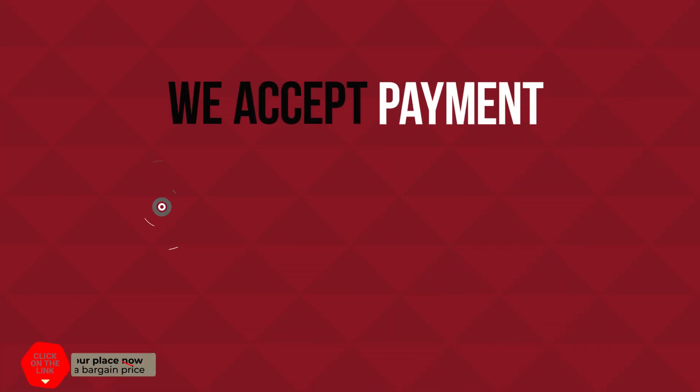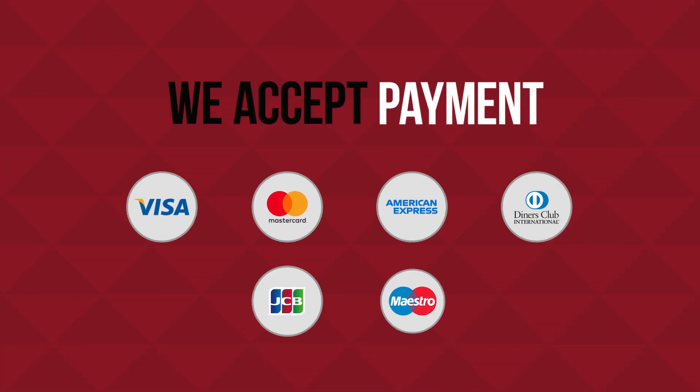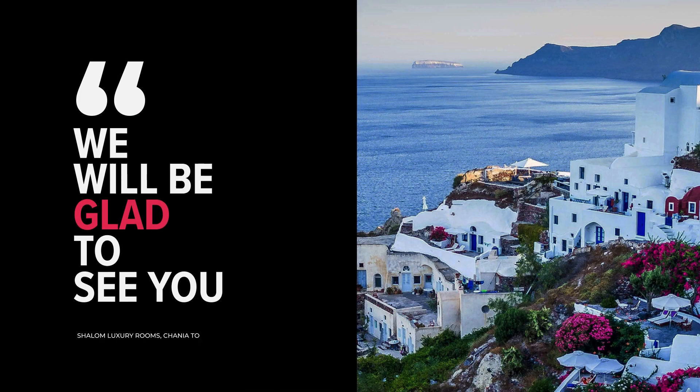We accept payment by Visa, MasterCard, American Express and others. We will be glad to see you.